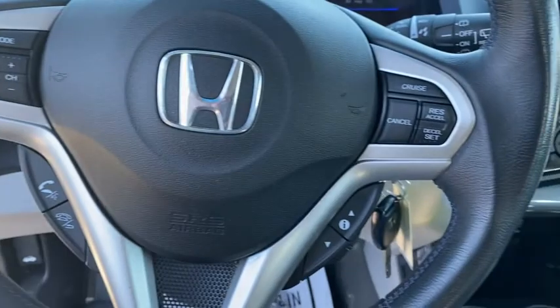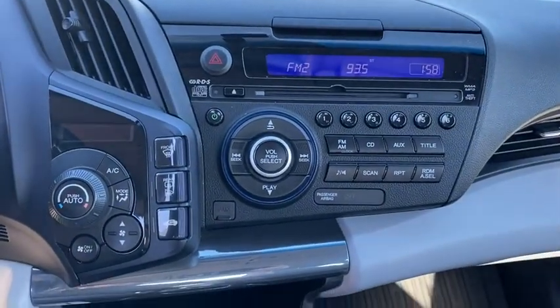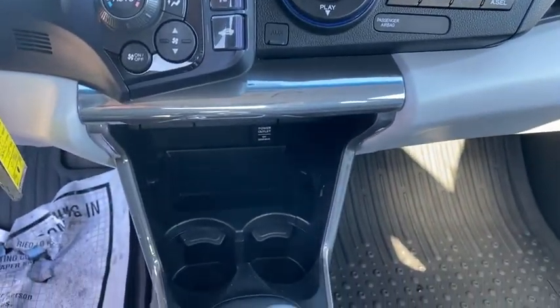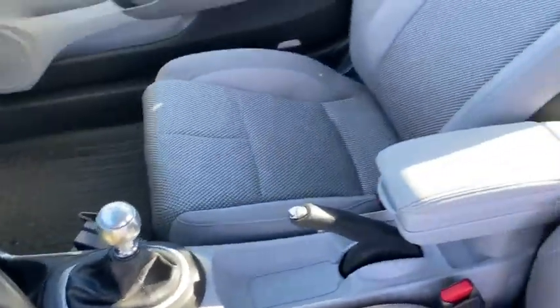Adjustable steering wheel, four-wheel disc brakes, aluminum wheels, cruise control, front-wheel drive, climate control, rear defrost, premium sound system, AM-FM stereo radio, MP3 player, and CD player.